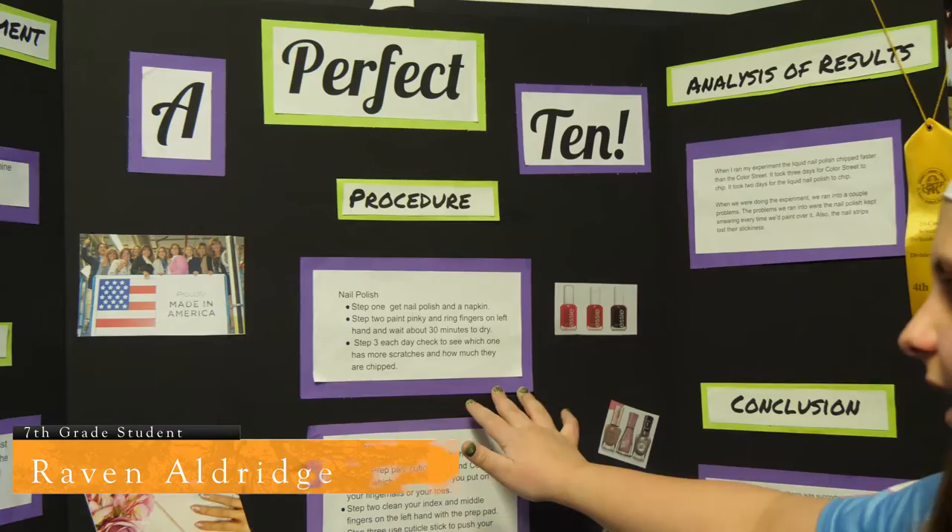The first year I was in sixth grade I did rock candy crystals — which environments helped them to grow the best. Then in seventh grade I did whether mint actually cools things down.